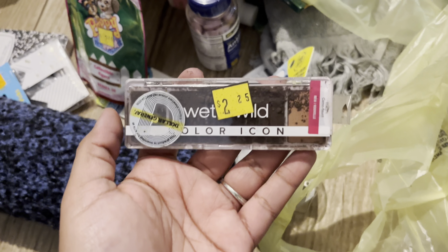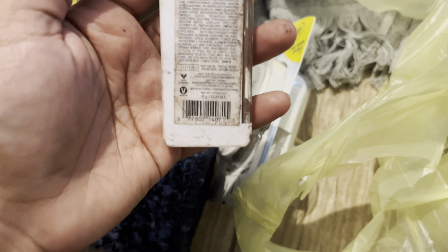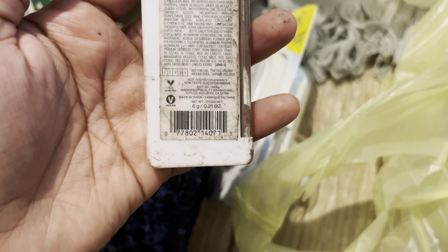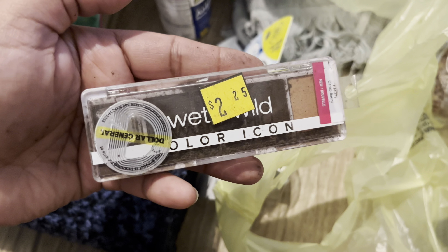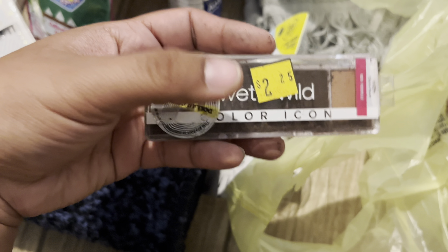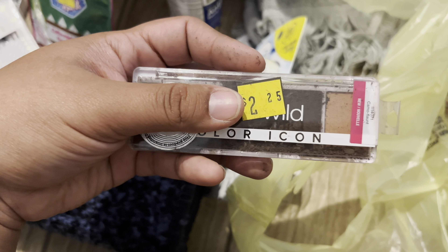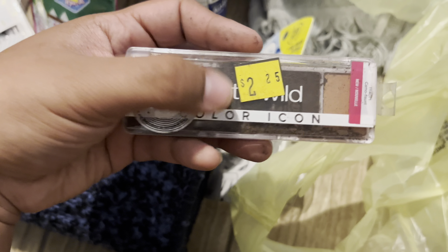Found this for a penny as well. UPC is 07.15. I think mostly all the Wet and Wild is gonna be a penny, so anything that you find that's Wet and Wild — scan it, and usually most of the time it will be a penny.